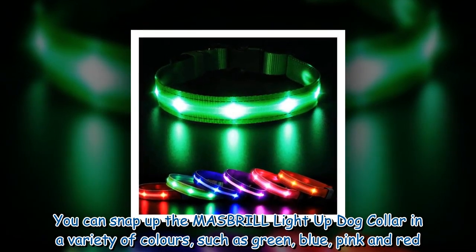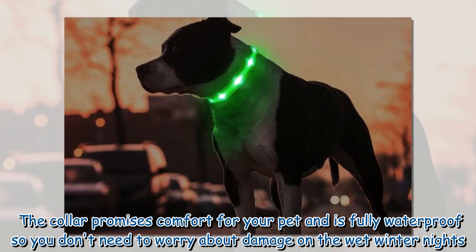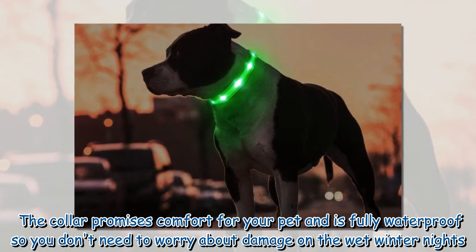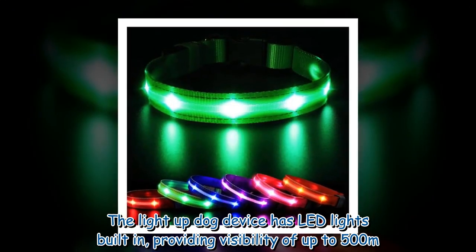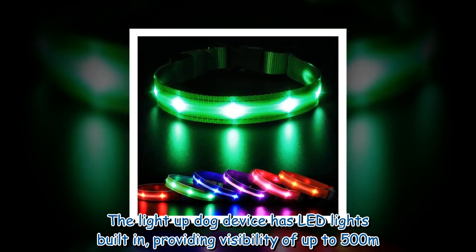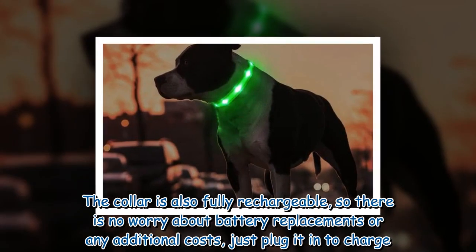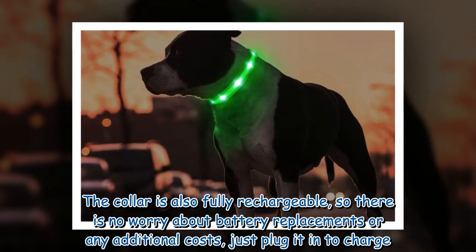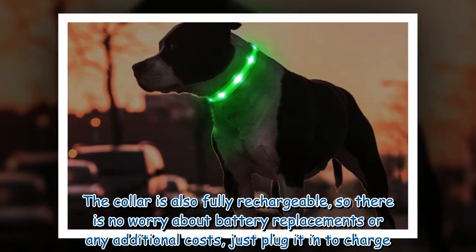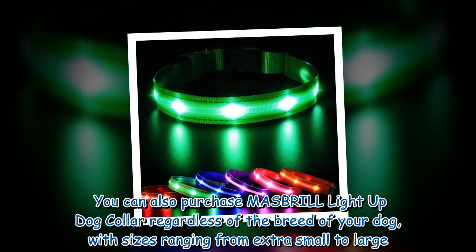You can snap up the Mesbrill light-up dog collar in a variety of colors such as green, blue, pink and red. The collar promises comfort for your pet and is fully waterproof, so you don't need to worry about damage on wet winter nights. The light-up dog device has LED lights built in, providing visibility of up to 500 meters. The collar is also fully rechargeable, so there is no worry about battery replacements or any additional costs — just plug it in to charge.